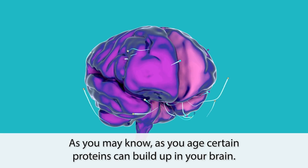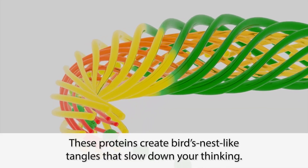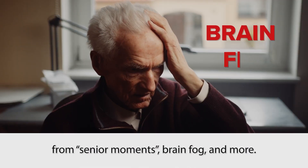As you age, certain proteins can build up in your brain. These proteins create bird's nest-like tangles that slow down your thinking. And the more of these tangles you have, the more you'll suffer from senior moments, brain fog, and more.